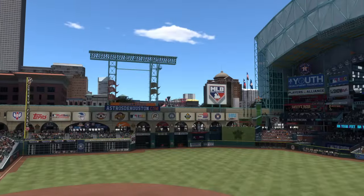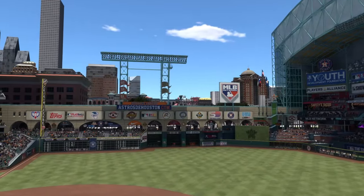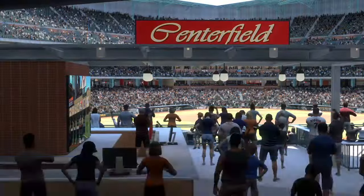Hot one out there, Zingy. Temperatures in the 90s right now around first pitch. Yeah, Boogs, some guys love this heat.